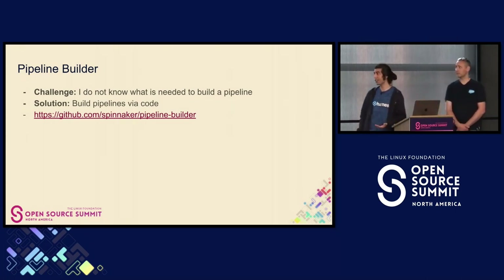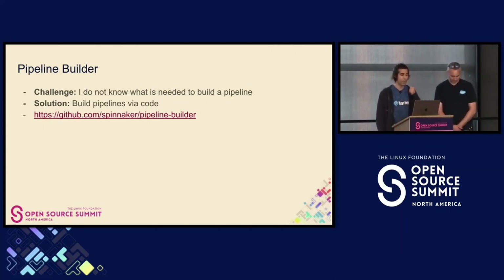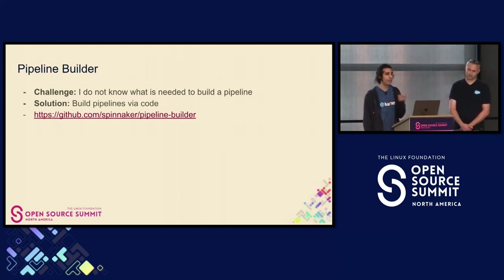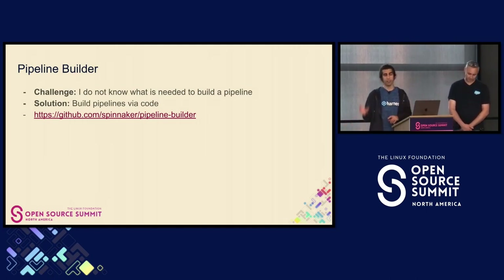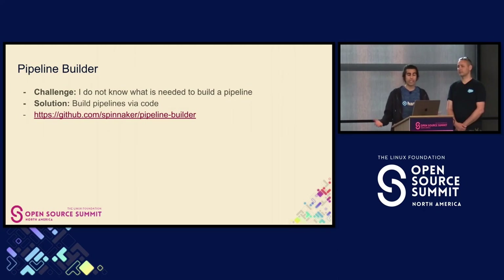Pipeline Builder is a really cool project that's come out recently from Apple as well. The challenge here is: I want to write a pipeline, but I don't know what I can put in it. There are these stages, but I don't know what stages are available or what information I need to add to each stage to make it valid within this pipeline. Yes, you can use the UI to create a pipeline and copy that JSON, but it's kind of a lot of work and it doesn't help folks understand how stages are created.